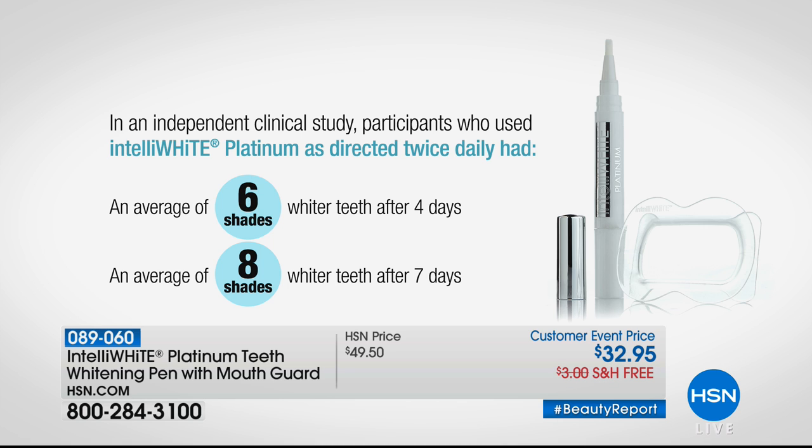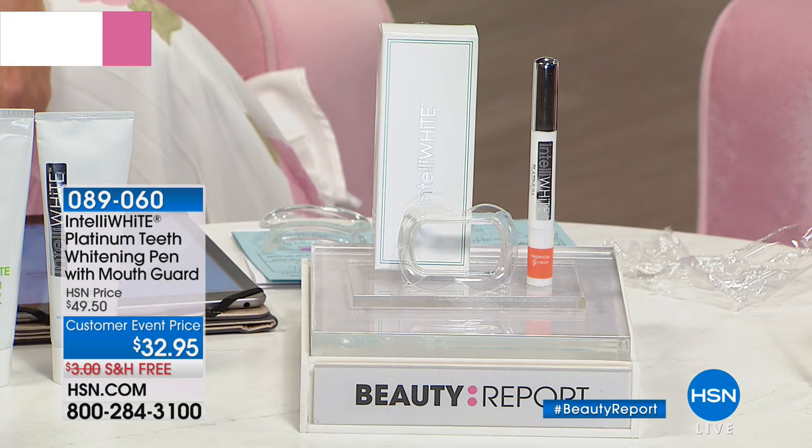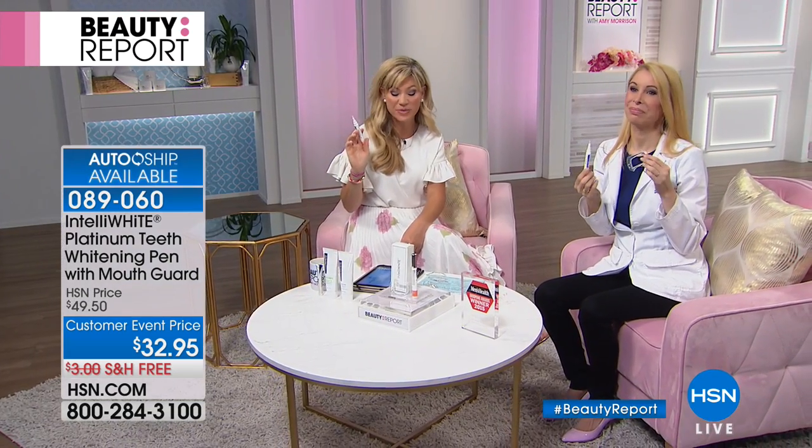You're going to be walking into a room and sparkling, and you're going to look vibrant and healthy and friendly and young, and people are going to wonder what you did. There is nothing like using the IntelliWhite system.